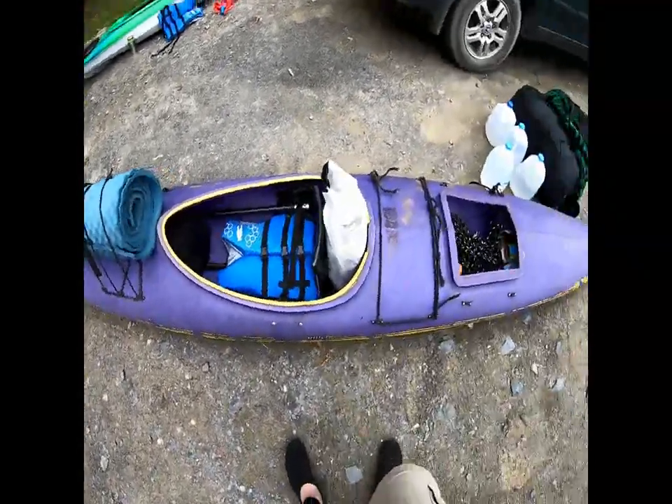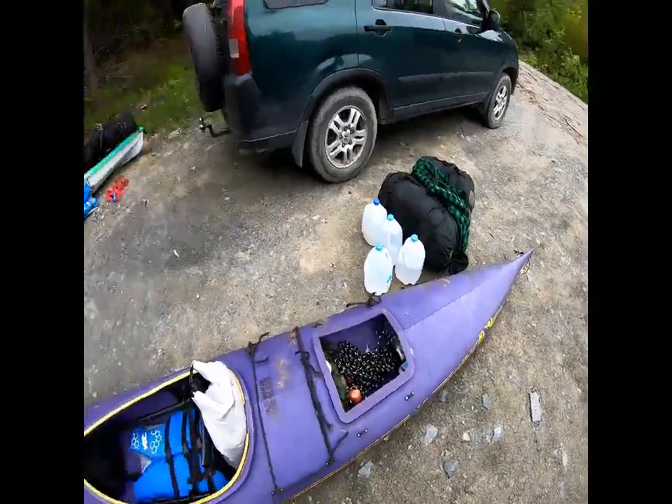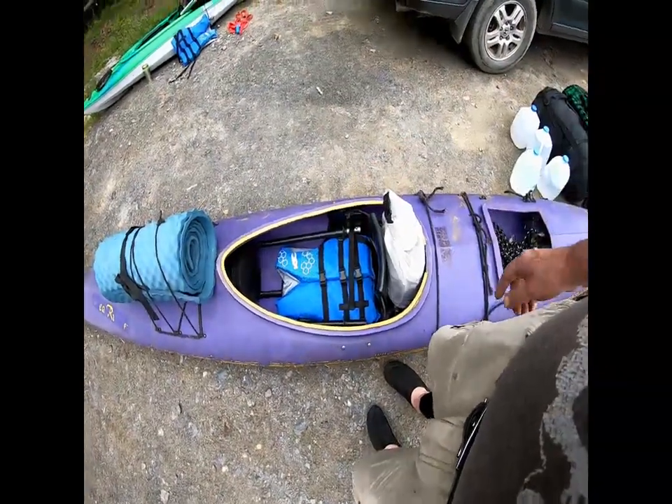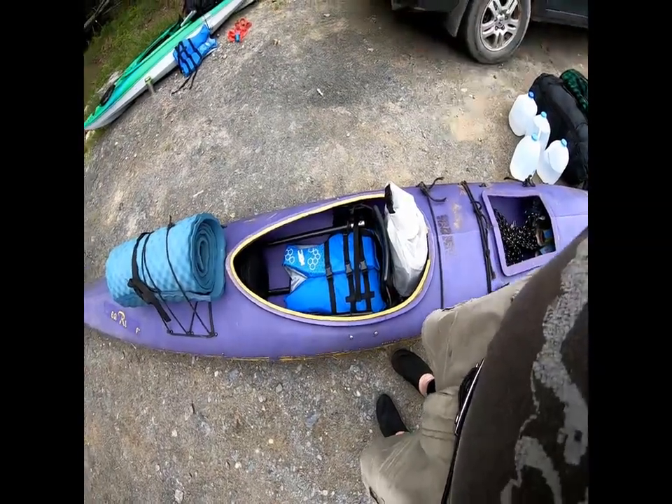Alright, as you can see we are loaded — this thing probably weighs 300 pounds. Lady K's kayak too. I'm a little sketched out because it's kind of windy, we've got a pond we've never been to before, our kayaks are loaded down wicked heavy, there are sea monsters, and somehow I've got to cram two dogs in the cockpit with me. Then we've got about a mile to paddle on an abandoned 300-acre pond.